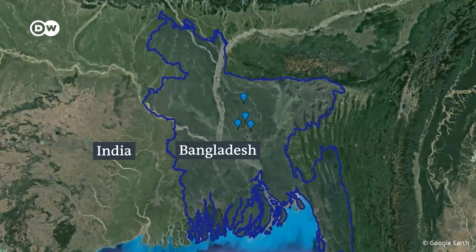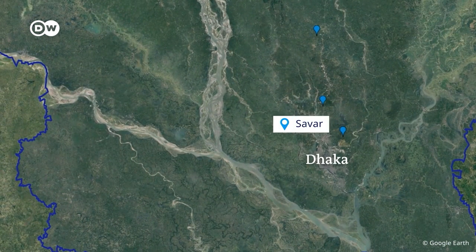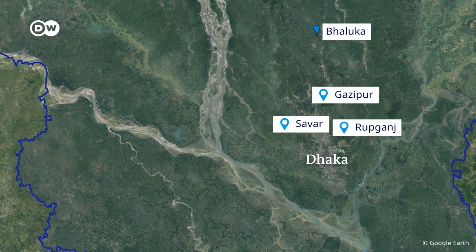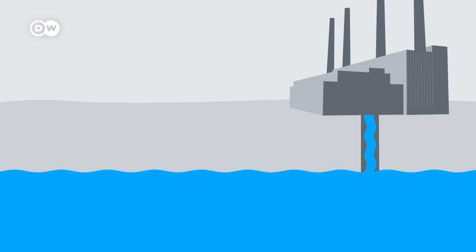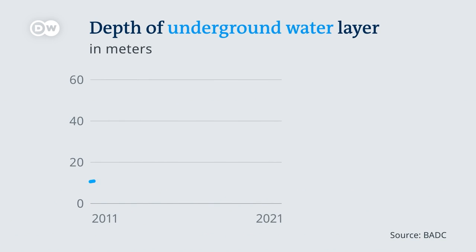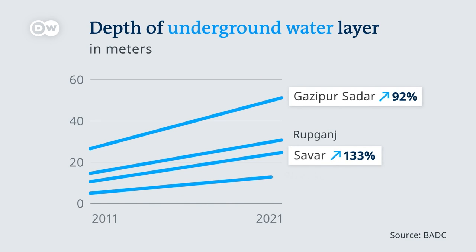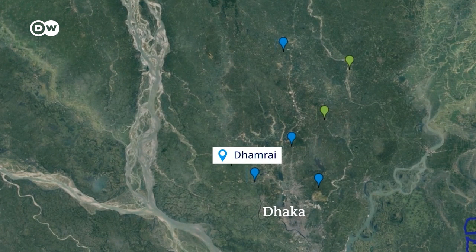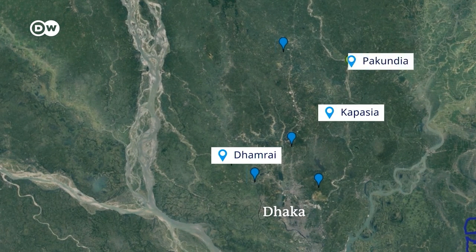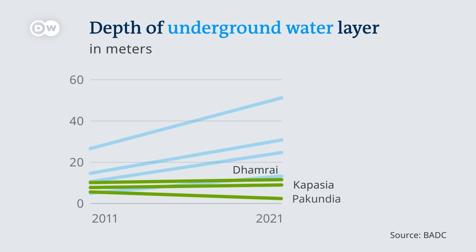And there is proof. DW analysed groundwater levels near four areas where most of these factories are located. It found that groundwater levels dropped sharply over a 10-year period. This graph shows how much deeper one has to dig to find water now. Meanwhile, garment manufacturing in these areas has increased nearly fourfold. In other areas where there are no factories, the groundwater levels have remained the same or even improved.